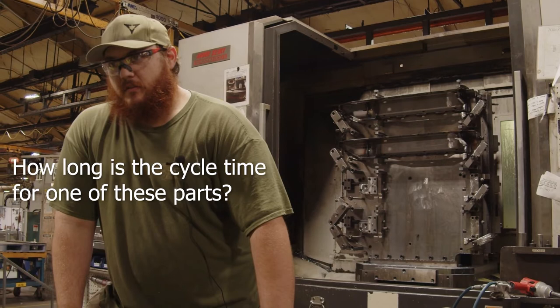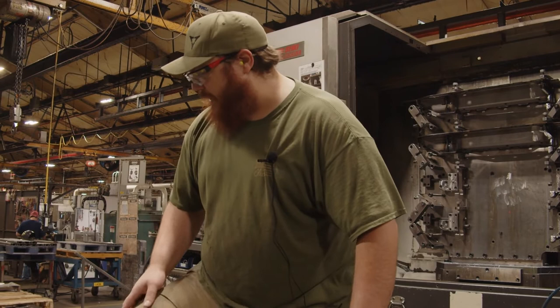And how long is the cycle time for one of these parts? One of these is about ten minutes or so. We've got a full run of eight of these, running about an hour and a half.